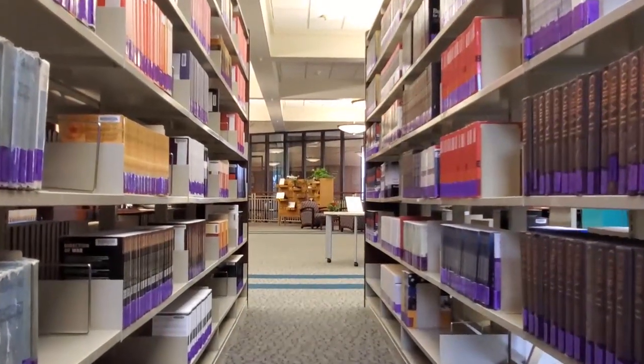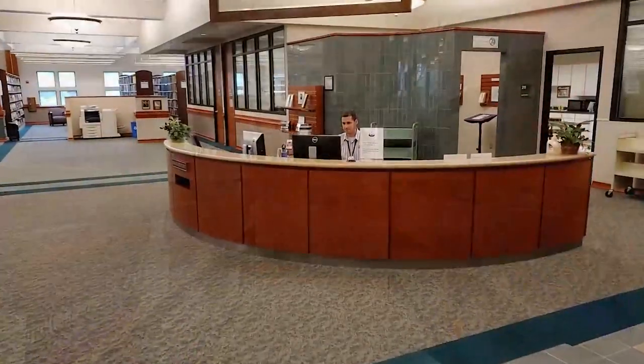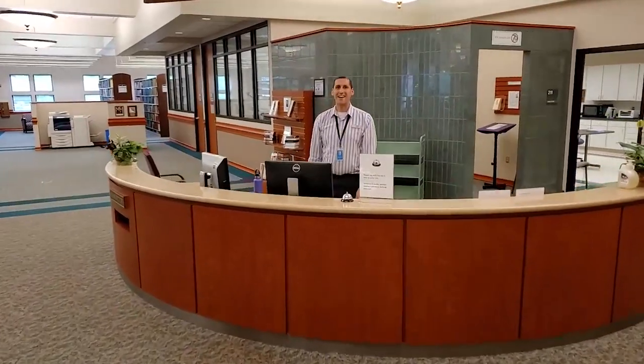Open 24 hours daily, the library is a place of discovery. We look forward to welcoming you and serving you at the Ike Skelton Library.